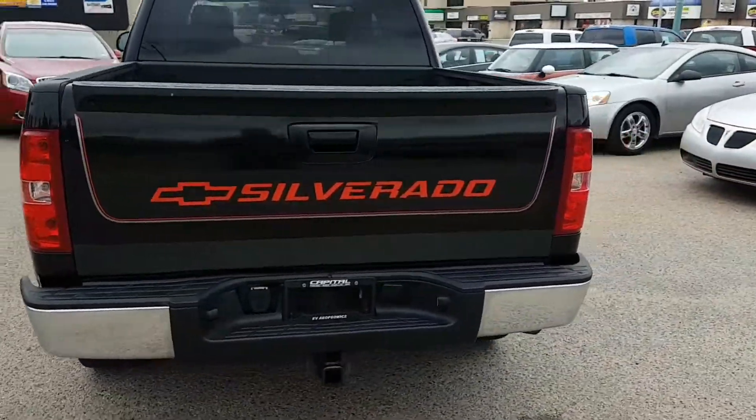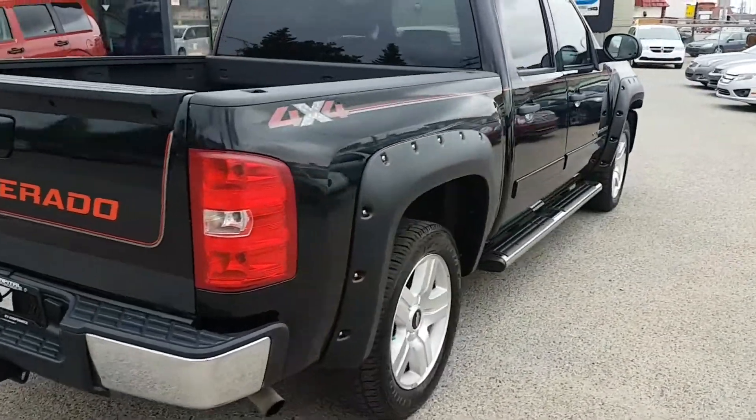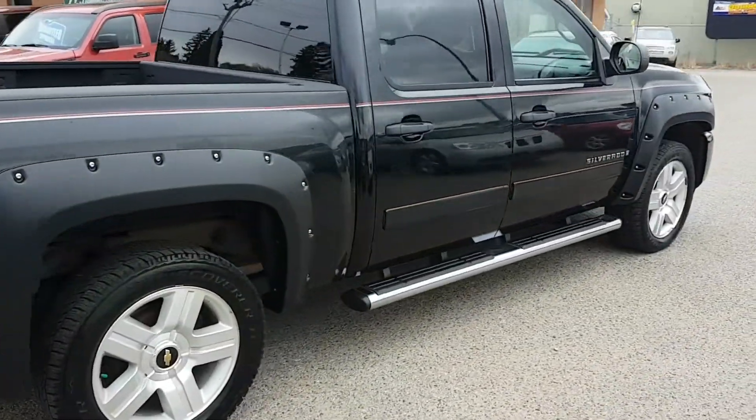It is powered by a 5.3 liter V8 engine, produces 315 horsepower and 338 pounds of torque.